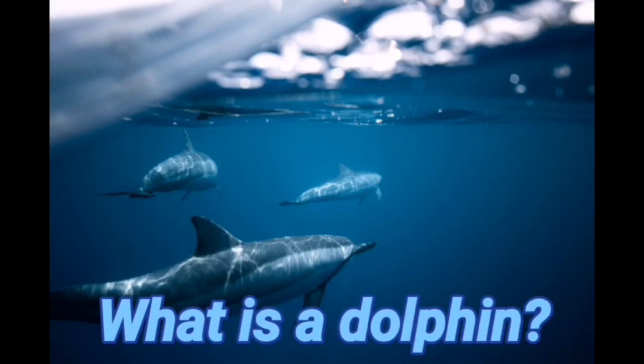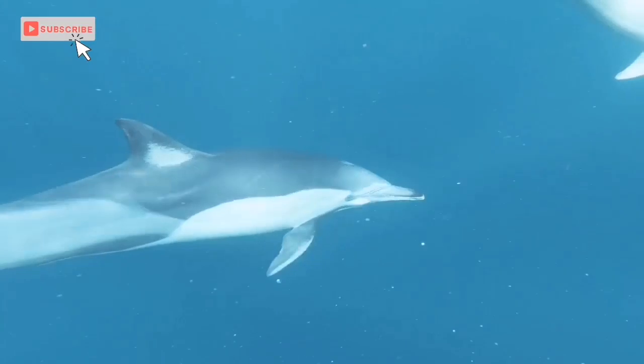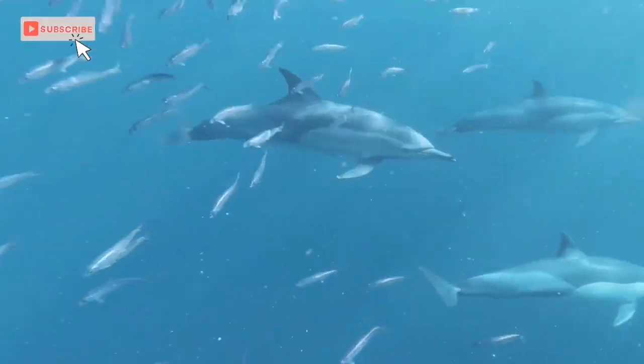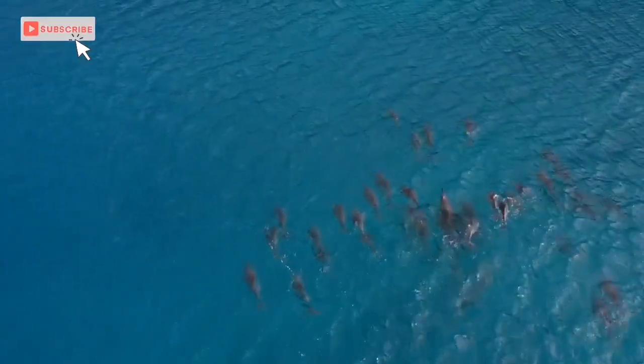What is a dolphin? Dolphins belong to the Delphinidae family, which also includes orcas and pilot whales. All of them are cetacean mammals. Smaller cetaceans with long noses are usually called dolphins, while larger species are called whales.